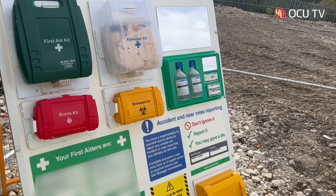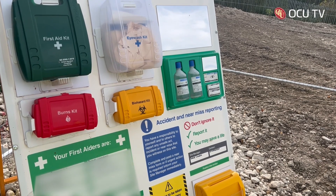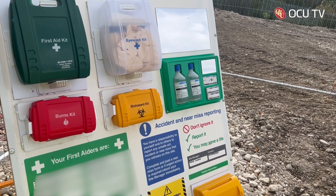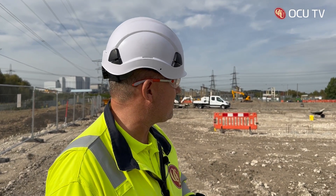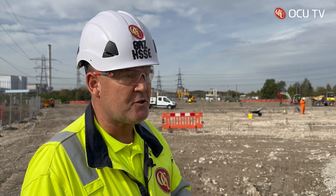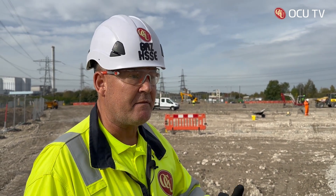We liaise with SSE and take direction and supervision from them on what we need to be doing, and then obviously going on site — as I'm doing now — ensuring that everybody is wearing full PPE: five-point PPE — helmet, glasses, coveralls, gloves, and safety boots; ear defence where necessary, which isn't required today. And then just generally promoting a positive health and safety culture within the company and on the site.